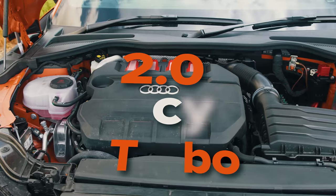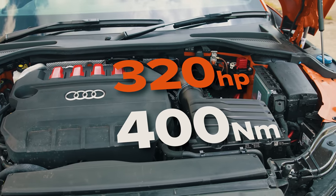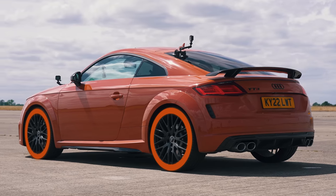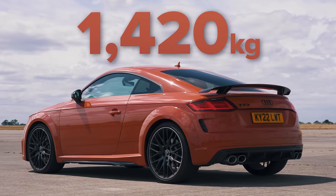This Audi has a two-litre four-cylinder turbocharged petrol engine which puts out 320 horsepower and 400 newton metres of torque. It drives all four wheels via a seven-speed dual-clutch automatic gearbox with launch control. This car weighs in at 1,420 kilos.